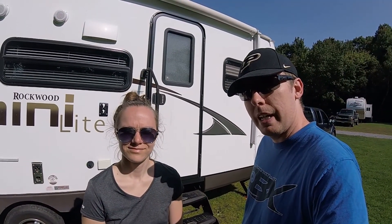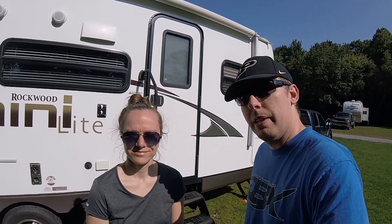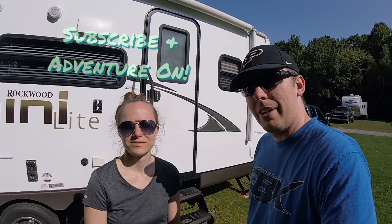If you enjoyed that little video of Catskill Adventure Resort, hit the like button and subscribe if you want to see more videos like it. You can also check us out at dnsadventures.com. And as always, adventure on.